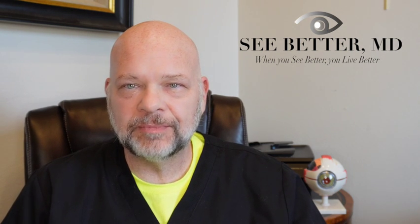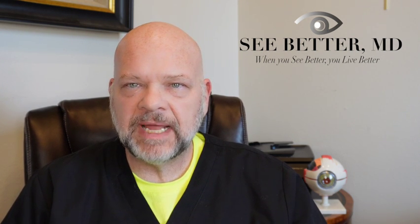Hey, Dr. Shelby here with SeeBetterMD. Let's talk a little bit about how the eye works. Your eye works exactly like a camera. The whole purpose is to focus light from way out there into the back as a sharp point to allow your brain to interpret images.